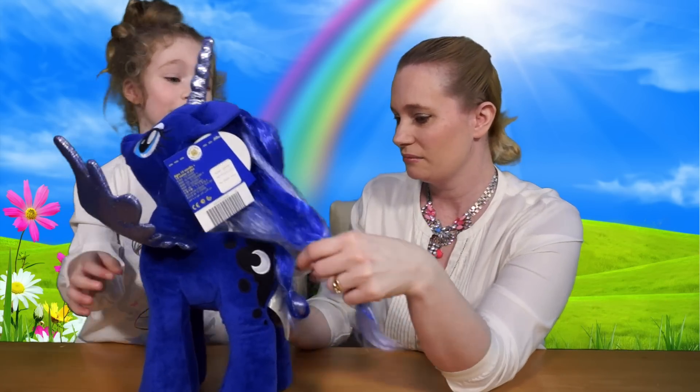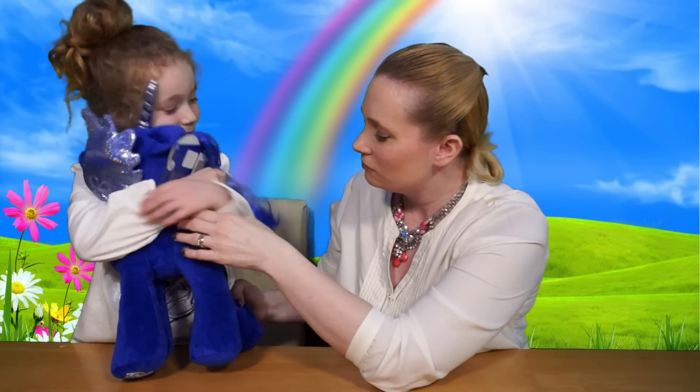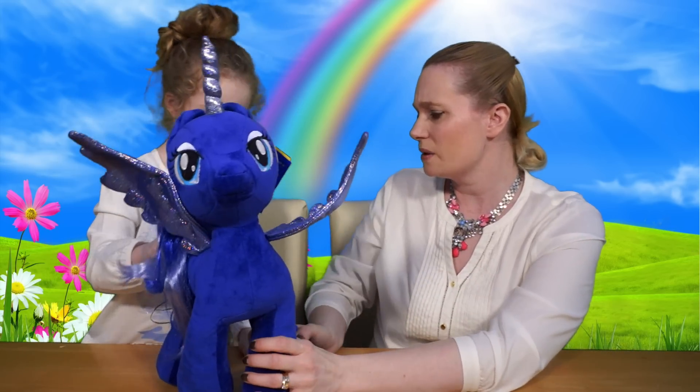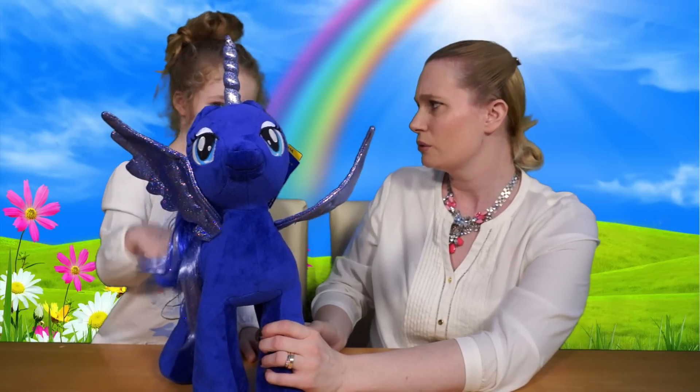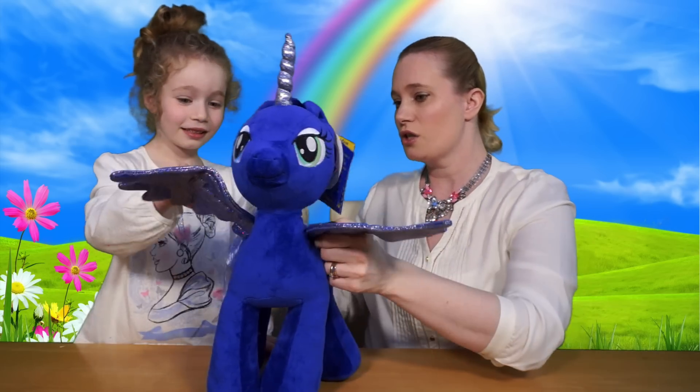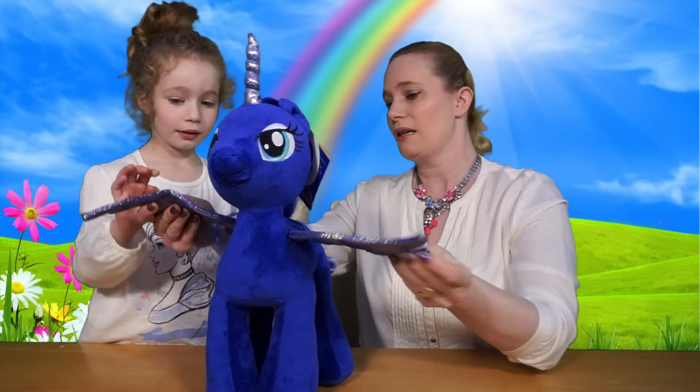Oh, what do you think of that? She's beautiful! There's her cutie mark. Who's Nightmare Moon? Princess Luna — it's Princess Luna as Nightmare Moon as well. She's got wire in her wings as well, like Princess Celestia.